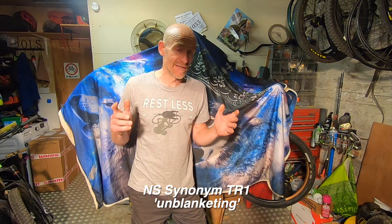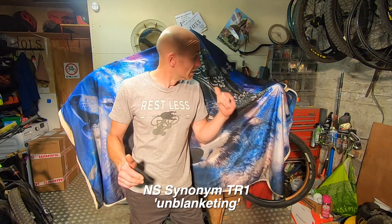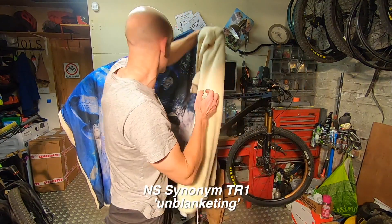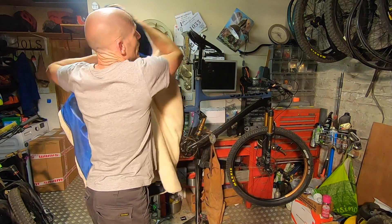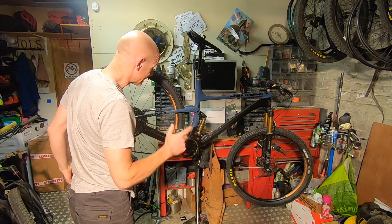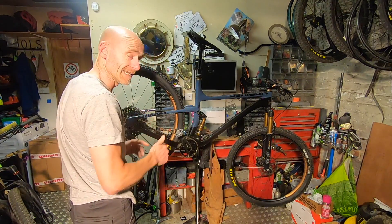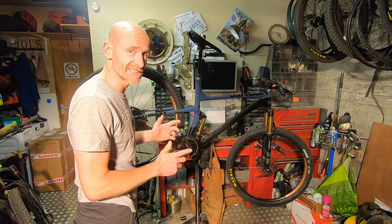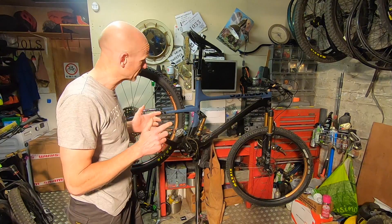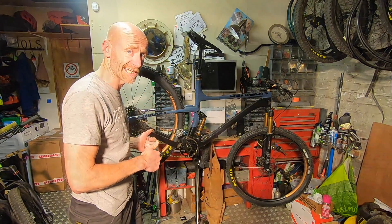My name's Guy Kesteven and I've been a professional bike and kit tester for nearly 25 years. Today the bike I'm unveiling from under this blanket is the Radical NS Bikes Synonym TR1 Super Light 120mm Radical Angled Polish XC Trail Bike. There's a lot of details and interesting stuff to talk about on this bike, so I'm going to grab the camera and we'll get up close with some of the tech.